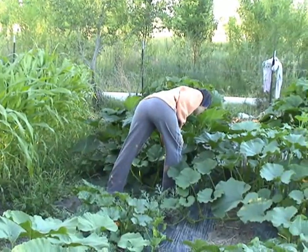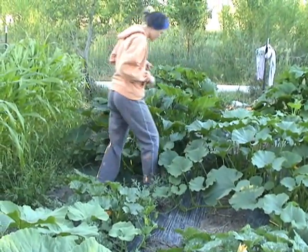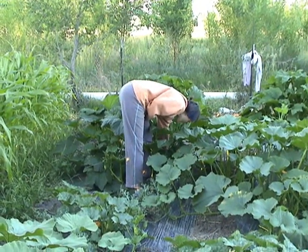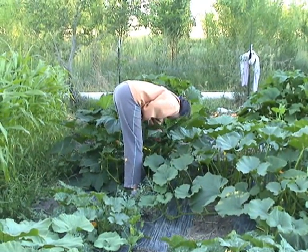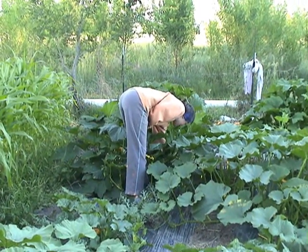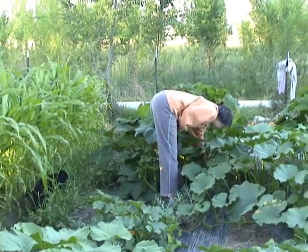Heather is in the squash. That is a summer squash — a crookneck. Are those crooknecks or straight necks? Oh wow, check this out! She says she's picked so many of these today. She has a ton in the root cellar that we're going to sell to Belinda.